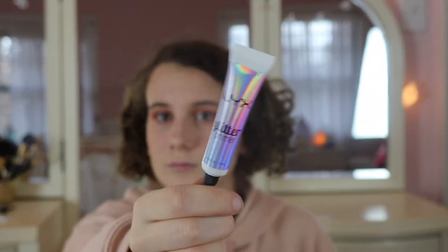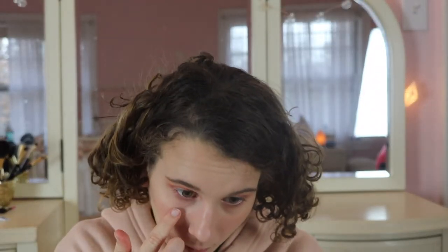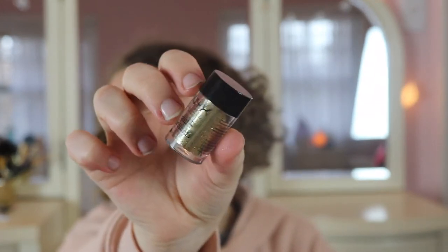Now I'm going to use the NYX glitter primer to put under my eye just so that the glitter will actually stick. This is just a gold glitter by NYX.